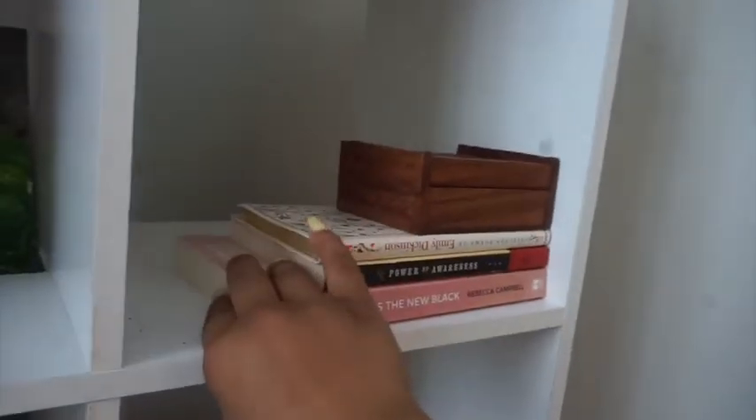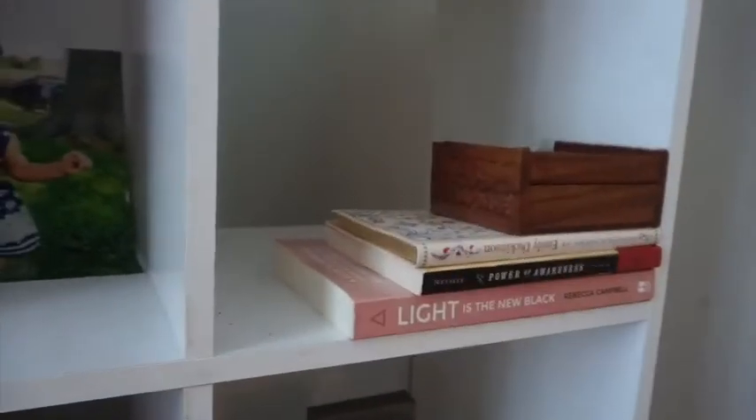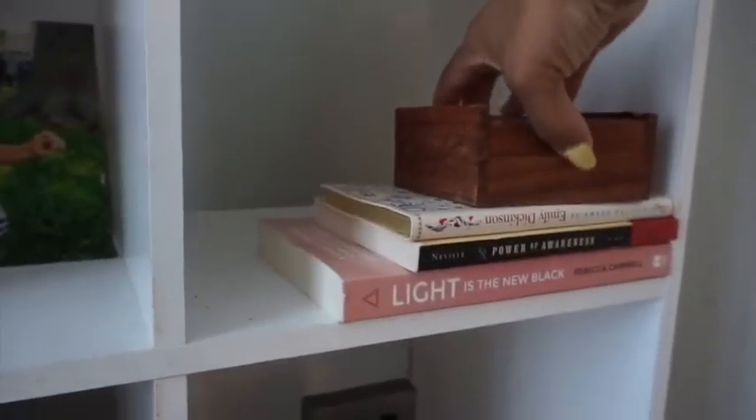Over here are a couple more books I got from Barnes and Noble that I haven't cracked into yet — some poems by Emily Dickinson and stuff like that. But this box right here is very special to me. There's nothing inside it right now, but I bought it on my first trip to Denver, Colorado — I made a vlog about it. I found some really cool stores there.